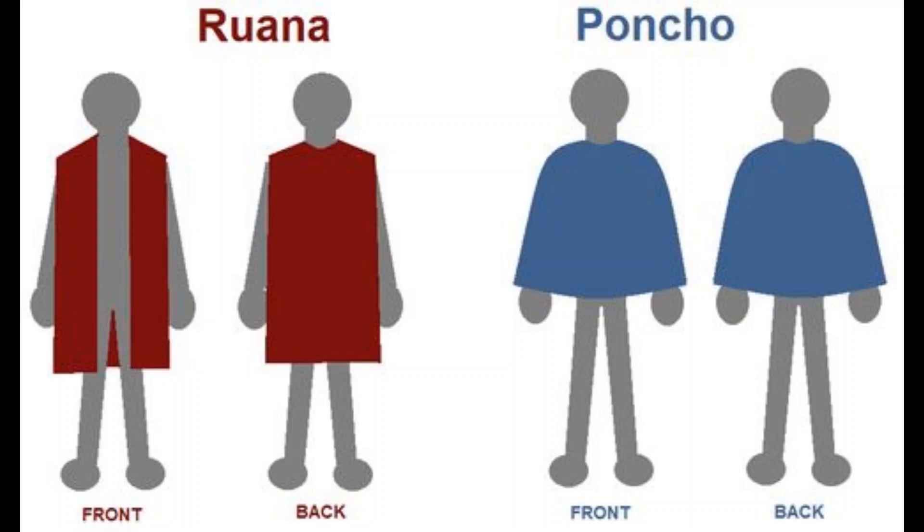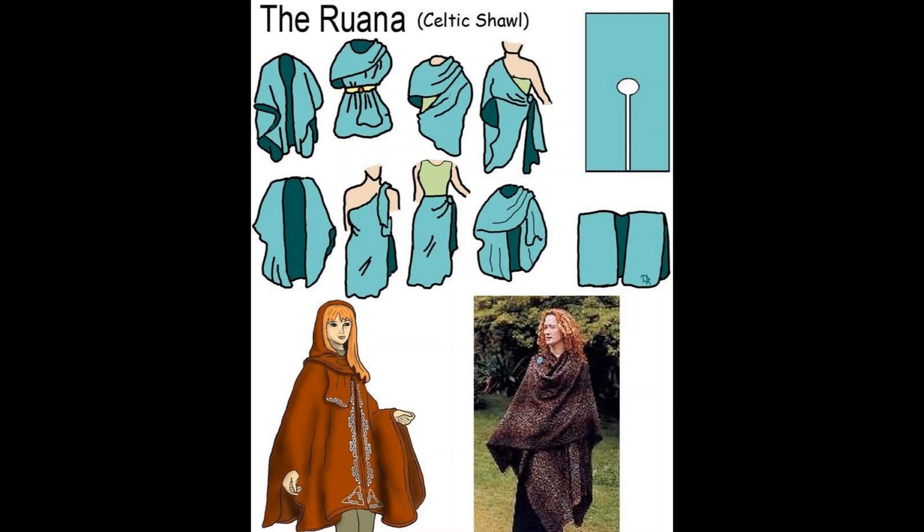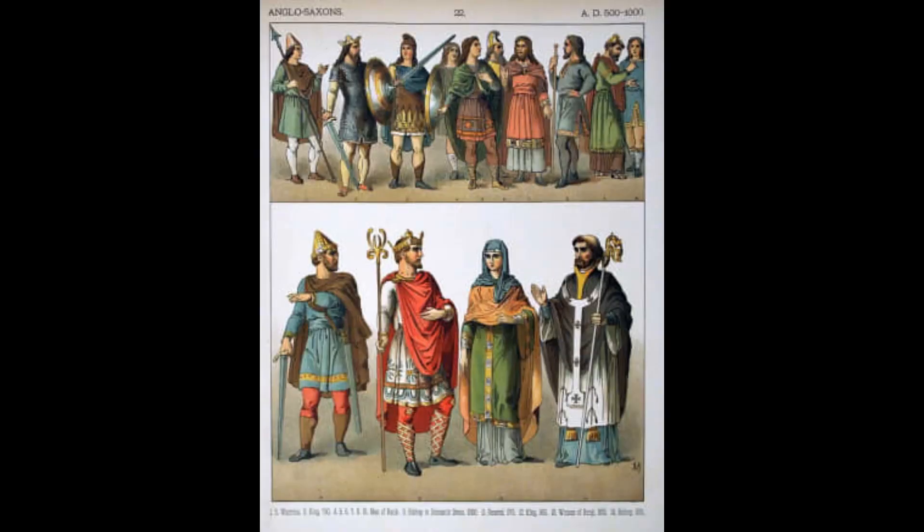What is universally agreed upon is that the ruana is old, born as early as the 15th century, decades or more before the Spanish set foot in the Latin American region. From what I can understand, the Celtics also had a ruana-style shawl during this time, which would make the style fall in the late medieval period, which is where Tolkien takes a lot of his inspiration. It might not be historically accurate to the European medieval period, but it did exist. This cloak is very simple and versatile.